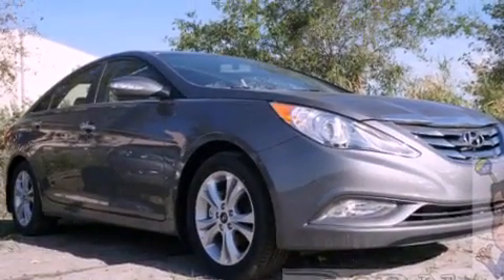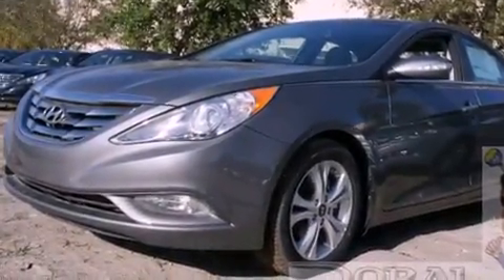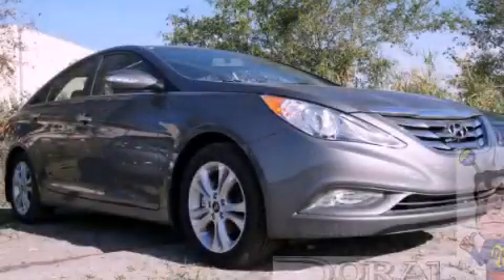With an EPA estimated rating of 35 miles per gallon on the highway, this vehicle does not compromise its fuel efficiency for size, comfort, or fun. Call or visit us right now and arrange your test drive today.